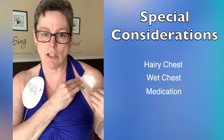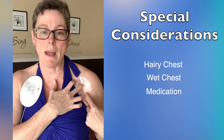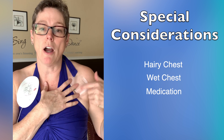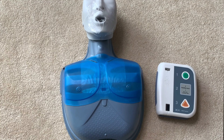The last consideration is a medication patch — they're often clear and hard to see. If someone has a nitro patch, smoking cessation patch, hormone patch, fentanyl, or morphine patch and you place your pad on top of it, it will block the energy and can cause burns to the skin. Remove the patch first before placing your pad — that prevents any delay or reduction of electricity going through the heart.